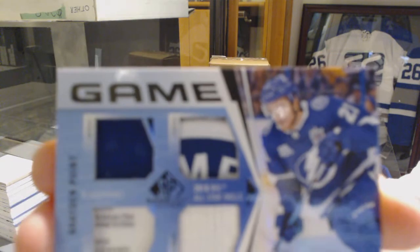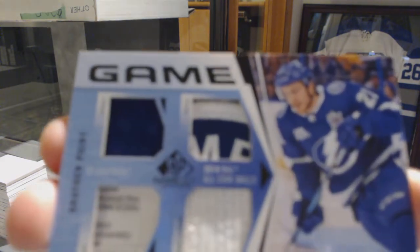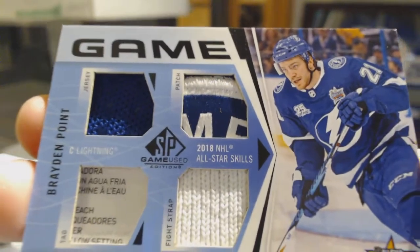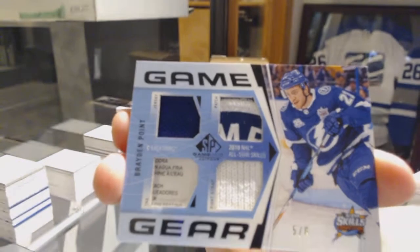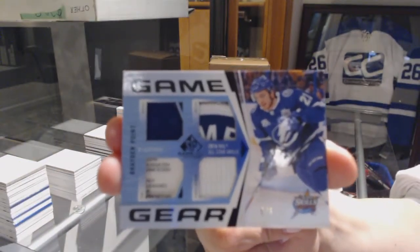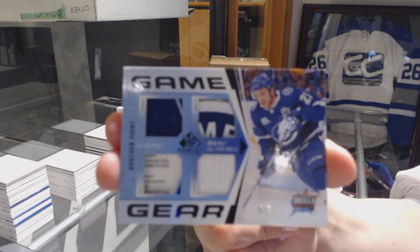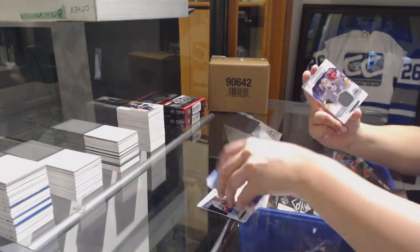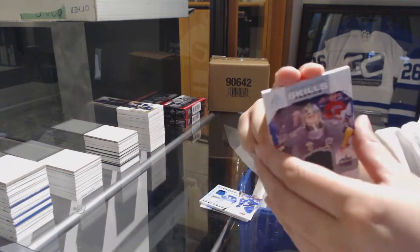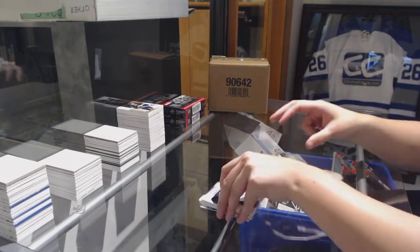That's a pretty nice patch on that one — considering how small that window is, they've got a pretty sweet patch in there. Congrats to Tampa. All-Star Skills fabric jersey of Marc-Andre Fleury for Vegas. And number to 499 for the Ducks, Maxime Comtois.